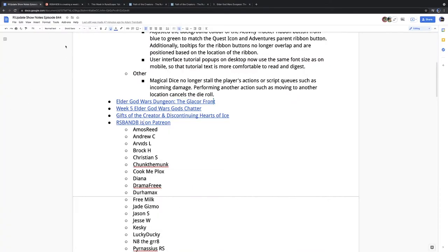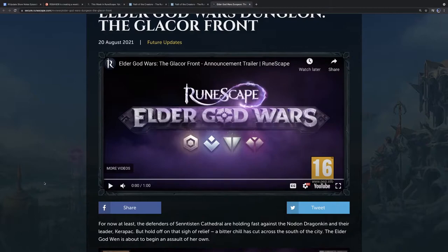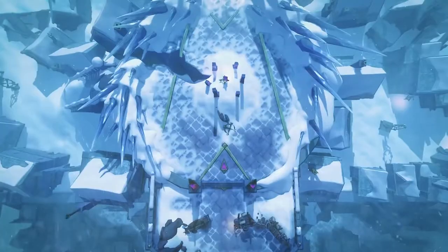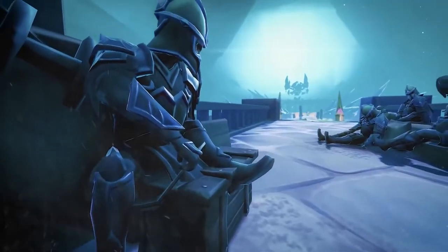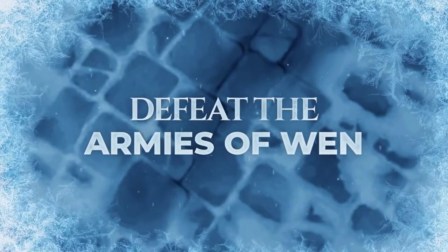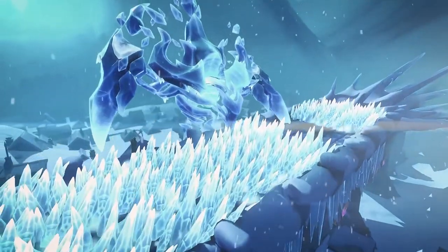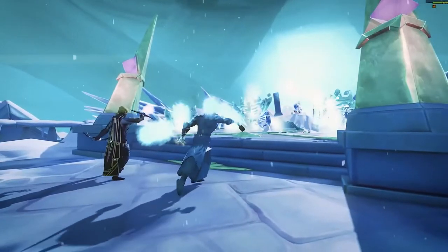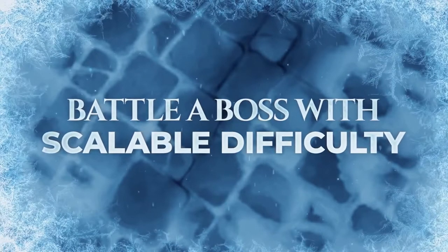We knew the next front was on the way and lots of people were asking when it would be. It turns out it's actually the Glacier Front — not the Wen front as some expected. Let's play the preview video for this now because we have a lot to talk about even before it launches.